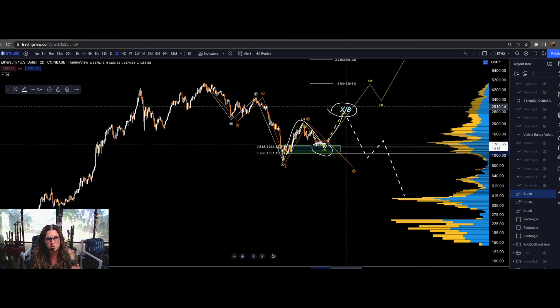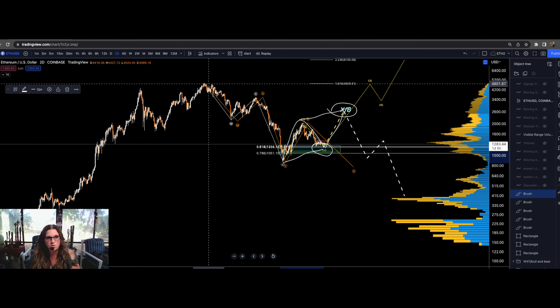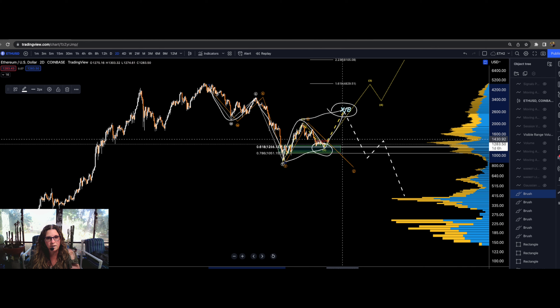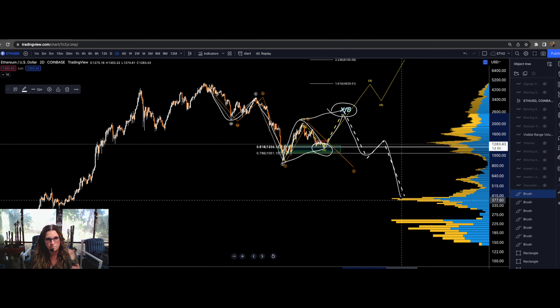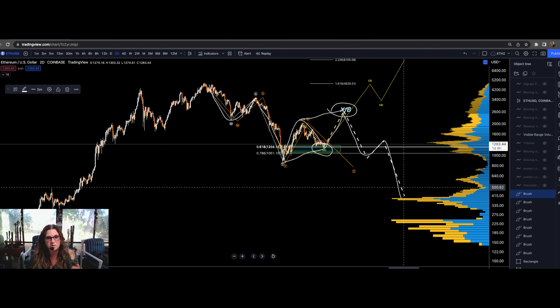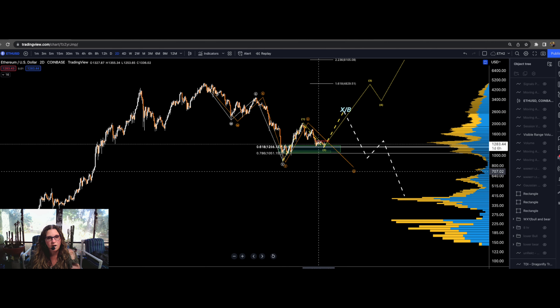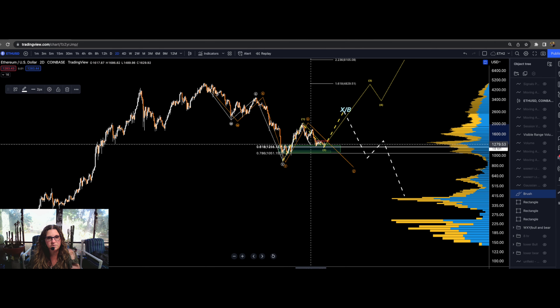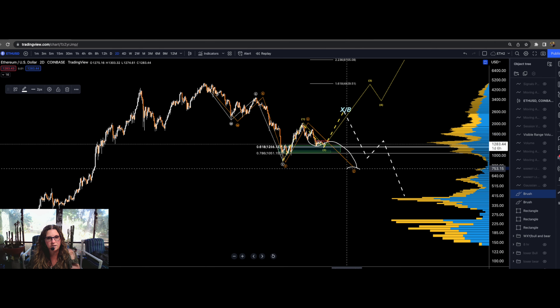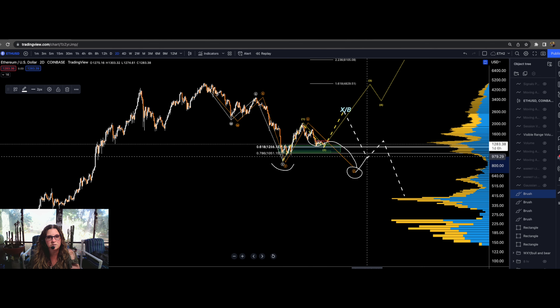If ETH can rally it will create a connector for this WXY and give it a partner leg. The higher it can go the better, because it means the Z leg will be higher when it completes. The last option is that it comes down in a three-wave move and creates a Z wave, breaking these lows — and then we will have to see what it does afterwards.